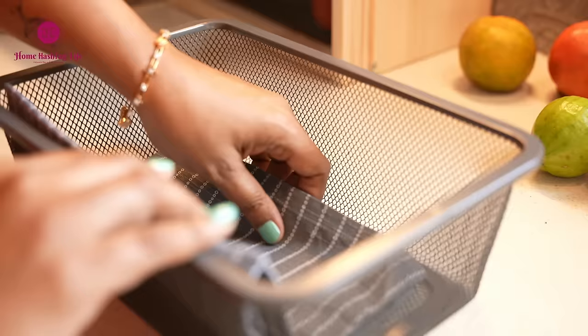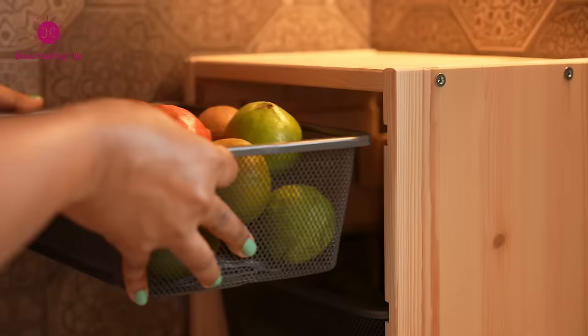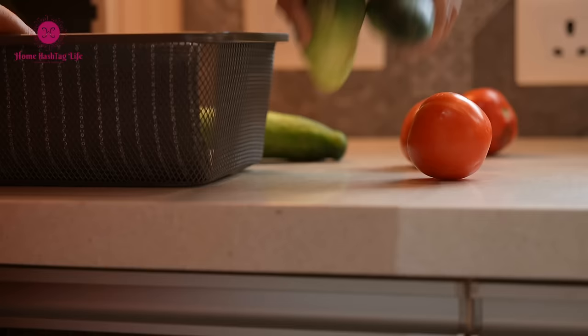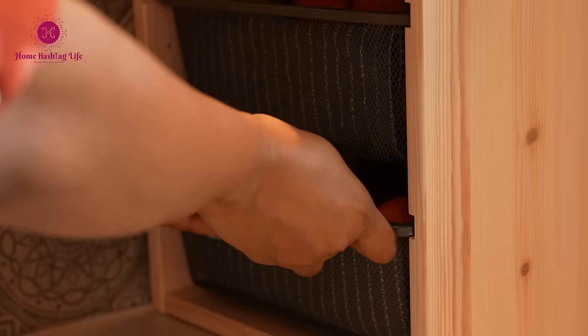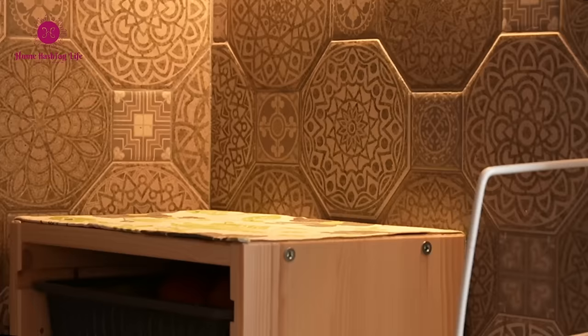This is one organizer I got from IKEA — just what I needed. In the two drawers I will be organizing fruits and vegetables. While on top you will find my Darjeeling tea, Tata Tea Gold, sugar, and jaggery neatly arranged.